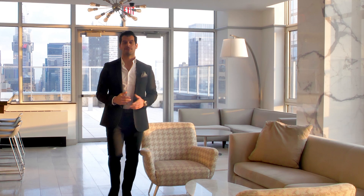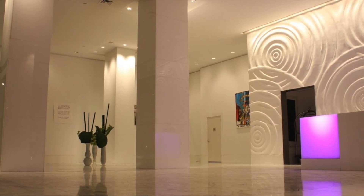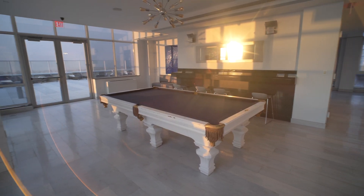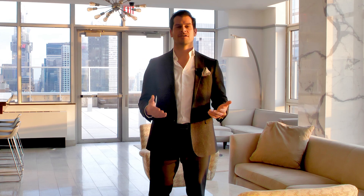The Atelier is a full-service luxury building. You have a 24-hour concierge, sky lounge, roof deck, plus a private dog park and basketball court. Its close proximity to Midtown Manhattan and Hudson Yards make it perfect for full-time living, pied-à-terre, or as an investment property.